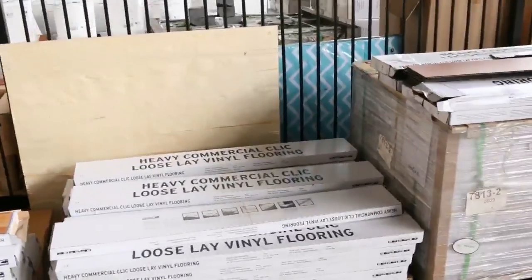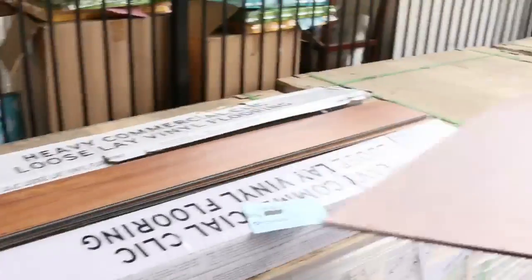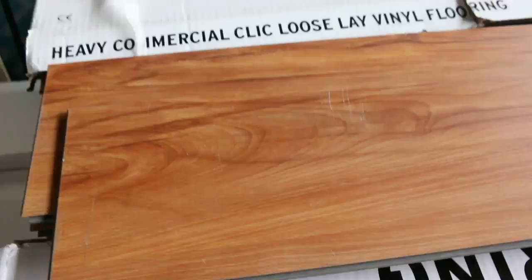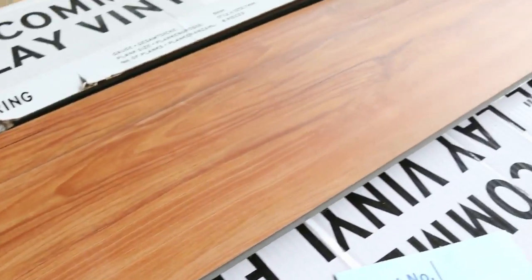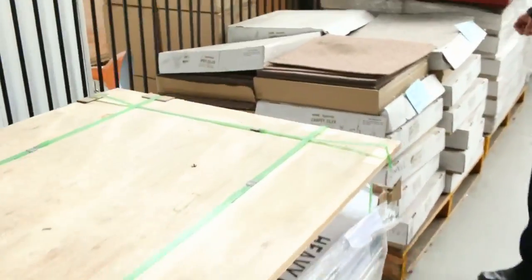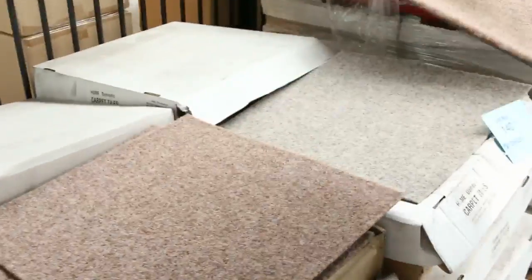There's a little bit of vinyl plank left — only in the one colour now. I think there's about 200 metres left and that's going for $10 a square metre. That's been absolutely sensational — we've gone through thousands of metres of that and that's all that's left. So a really good buy there, but you'd better be in tomorrow because I think it will sell out.